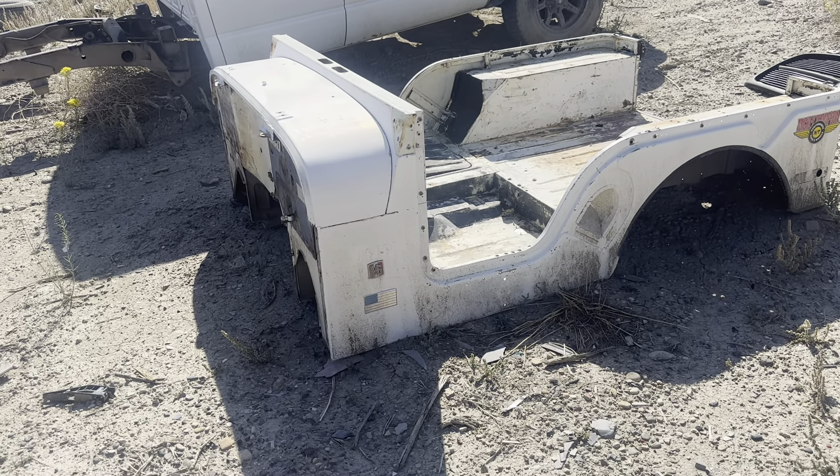I want to show this tub and its condition, as well as some of the differences. One thing I do remember: on '70-'71s you can find them with the fuel tank underneath the seat, and you can also find them with the fuel tank moved to the back of the frame coming out the rear. On this one, it had the original hole, so I believe this one did have an under-seat tank at one time and then somebody converted it.